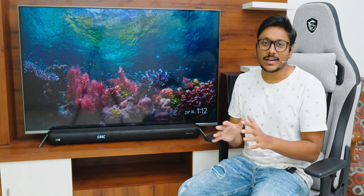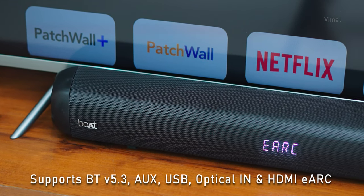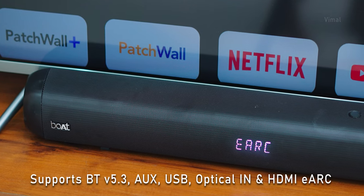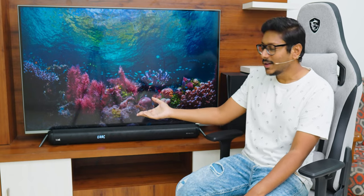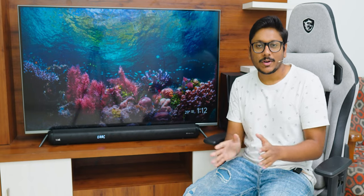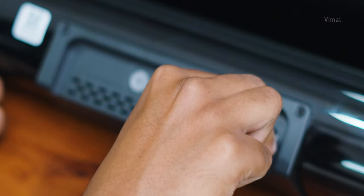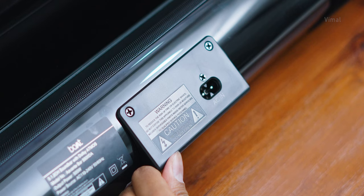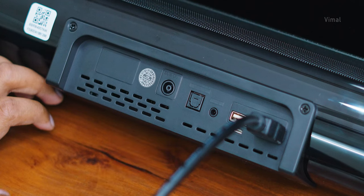First of all, let me tell you about the setup — it's very easy to connect with your TV. The soundbar has multiple connectivity options: Bluetooth 5.3, aux in, optical in, USB, and HDMI with eARC support, because it supports Dolby Atmos. To get the best possible audio experience, I would highly recommend connecting it to your TV via HDMI only. Simply connect an HDMI cable from the soundbar to your TV's eARC port, plug in your mains cord, and that's it — you're done with soundbar installation. For the subwoofer, simply connect the subwoofer cable to the soundbar's sub-out port and you're done.